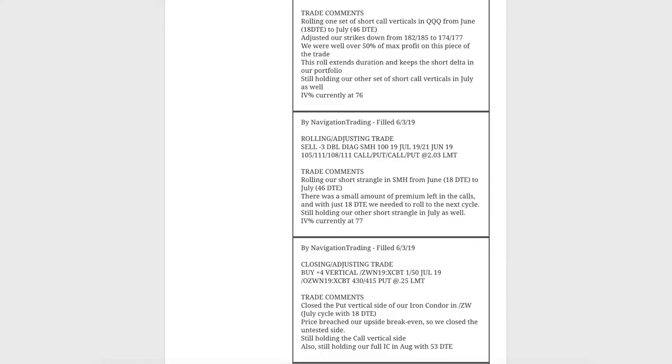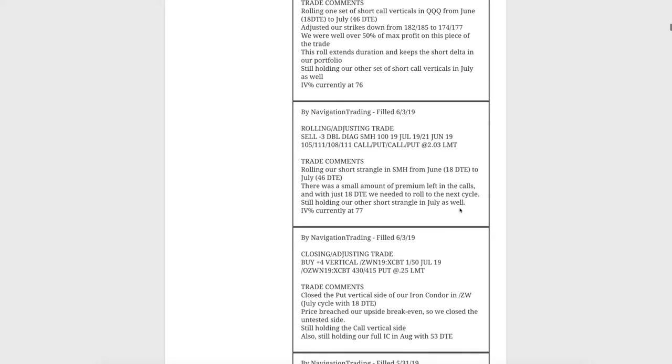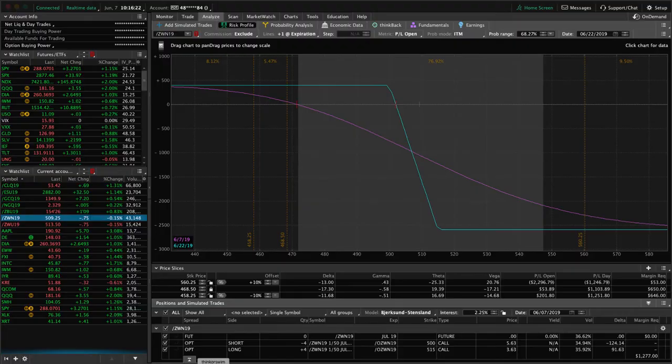Let's jump into the alerts for the week, starting with Monday the 3rd. Our first alert was in wheat, and we just closed out the put vertical side of our iron condor. Price breached our upside break even, so we just closed out the untested side and are looking for price to come back into range. You can see prices hanging out just outside of our range right here.